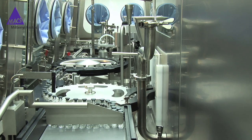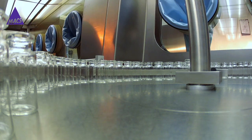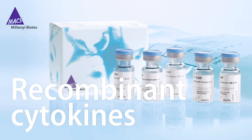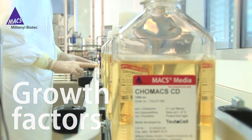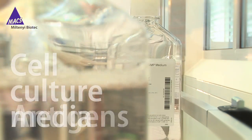For the cell therapy community we create ancillary reagents for research and ex vivo cell processing, including recombinant cytokines and growth factors, antibodies, antigens and cell culture media.